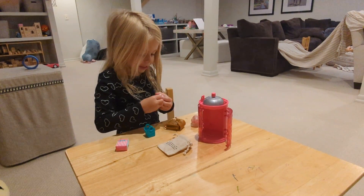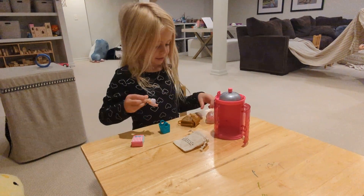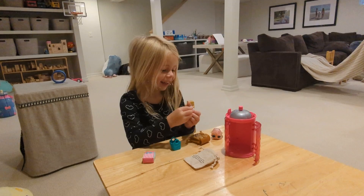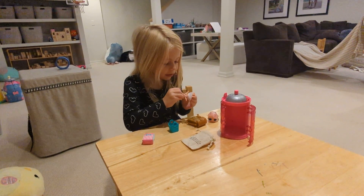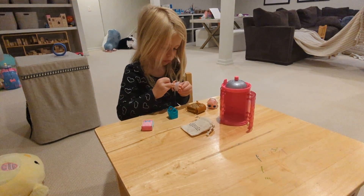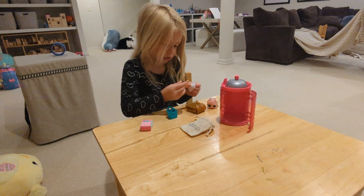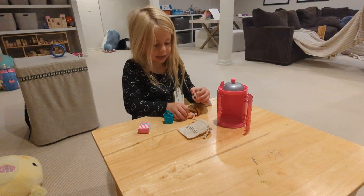Her head fell off! Show me. Oh my gosh. So now do you have to get a new doll? No, she wears all of those outfits. But she doesn't have a head anymore. No, you can attach it on.